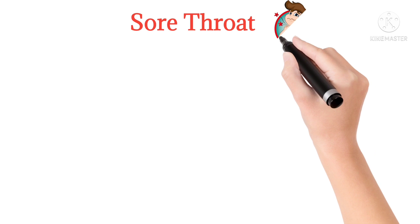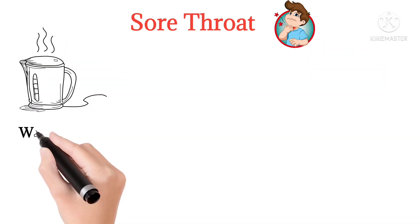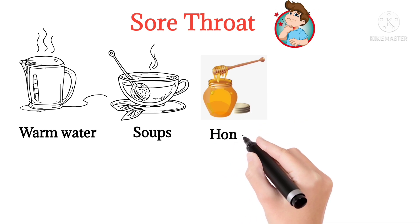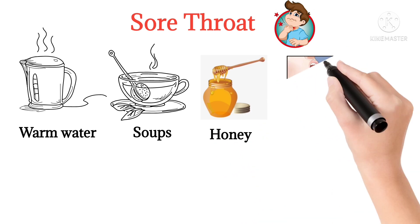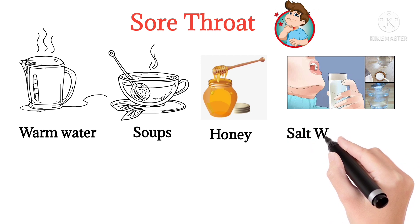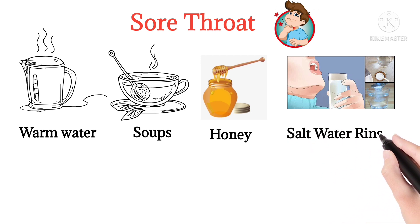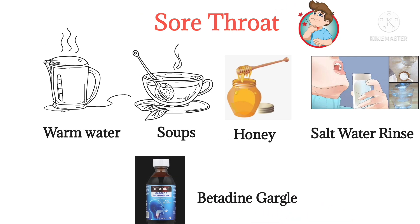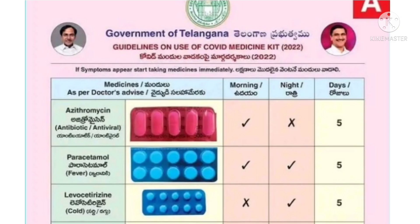Importantly, in Omicron there is sore throat. To reduce it, regular intake of warm water, soups, honey, and salt water rinse is recommended — add one teaspoon of salt to one glass of lukewarm water and rinse daily. Gargling with bitter solutions also helps reduce sore throat.